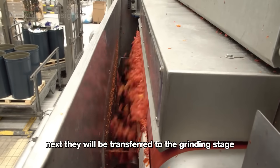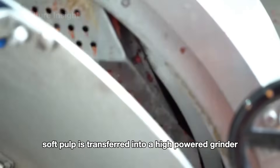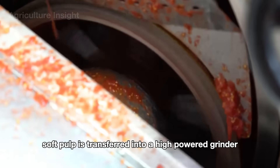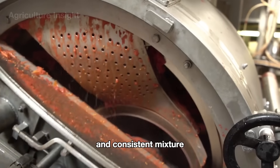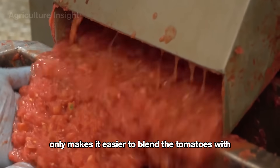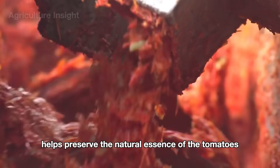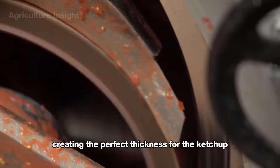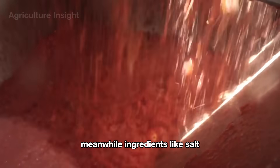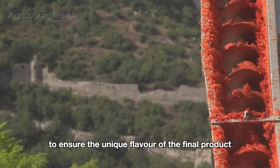Next, they are transferred to the grinding stage, where the smooth soft pulp is fed into a high-powered grinder and crushed into a smooth and consistent mixture. This grinding process not only makes it easier to blend the tomatoes with the seasonings but also helps preserve the natural essence of the tomatoes, creating the perfect thickness for the ketchup. Meanwhile, ingredients like salt, sugar, vinegar, and signature spices are added to ensure the unique flavor of the final product.